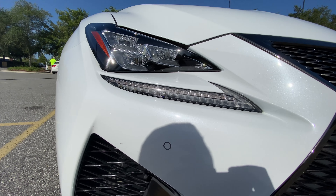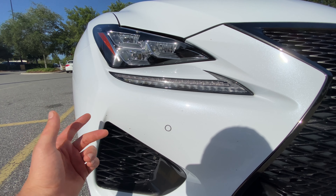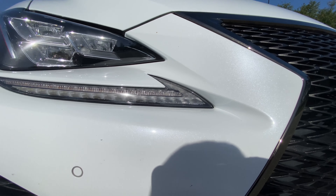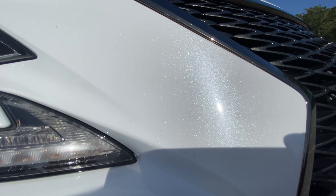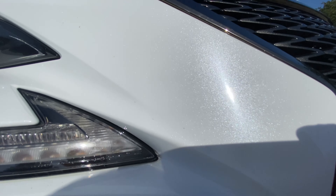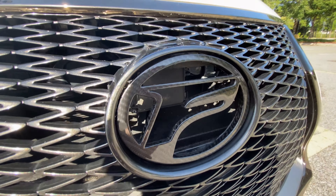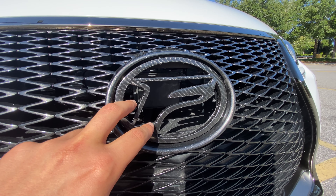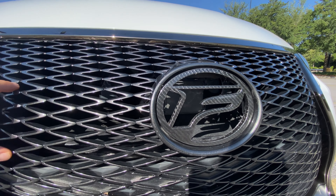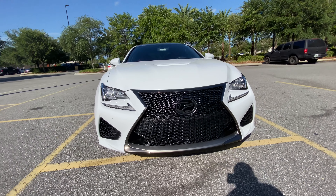These large six-piston Brembo calipers up front are kept nice and cool, which this vehicle could definitely use on a track day or spirited drive. You also have parking sensors in the front and rear — very nice features for a premium sports car. This paint is a really nice metallic white, not a refrigerator white. The owner has swapped the chrome decal for an aftermarket carbon fiber decal.